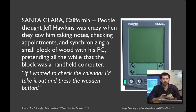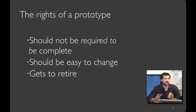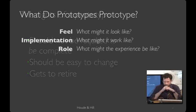So what did Jeff and his team learn from this prototype? They obviously didn't learn anything about the silicon or battery life, because the whole thing was made out of wood. What they learned was about the form factor. This is a great example of the rights and roles a prototype can play in the design process. A prototype should not be required to be complete — it's going to be incomplete in strategic and important ways. It should be easy to change: don't like the size of your PalmPilot? Just cut it to a different size. And finally, it should get to retire — when you move on to a later phase, you no longer need the early prototypes.